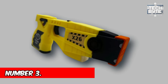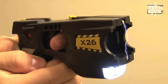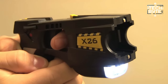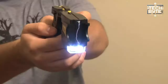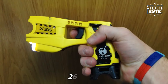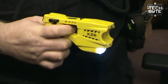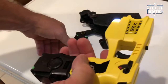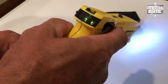Number 3: Taser X26C. A compact yet powerful self-defense tool designed to match the gear used by professionals in law enforcement and the military. Despite its small size, it packs a punch with a potent 50,000 volts and 26 watts of disrupting force, rendering assailants incapacitated regardless of size. With darts traveling at 180 feet per second, it provides swift defense up to 15 feet away, ensuring efficiency that's hard to evade.